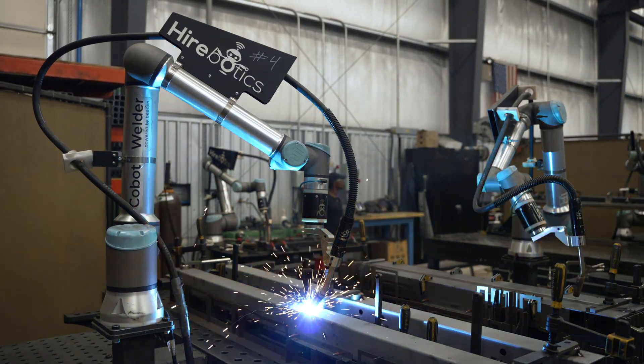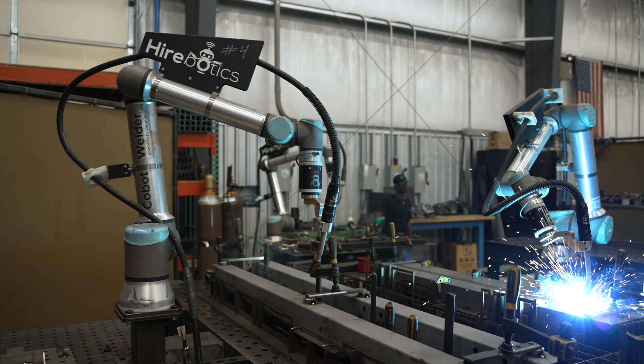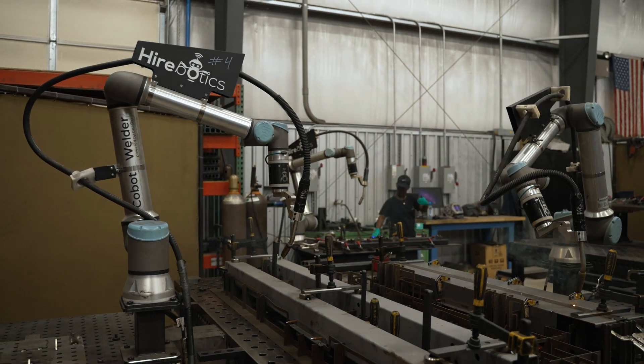Our current Cobot setup is that we have two Cobots that are servicing one large Siegmund table. That's our large frame production area. We've got four or five interchangeable fixtures for four or five different part numbers that we produce on that one table.